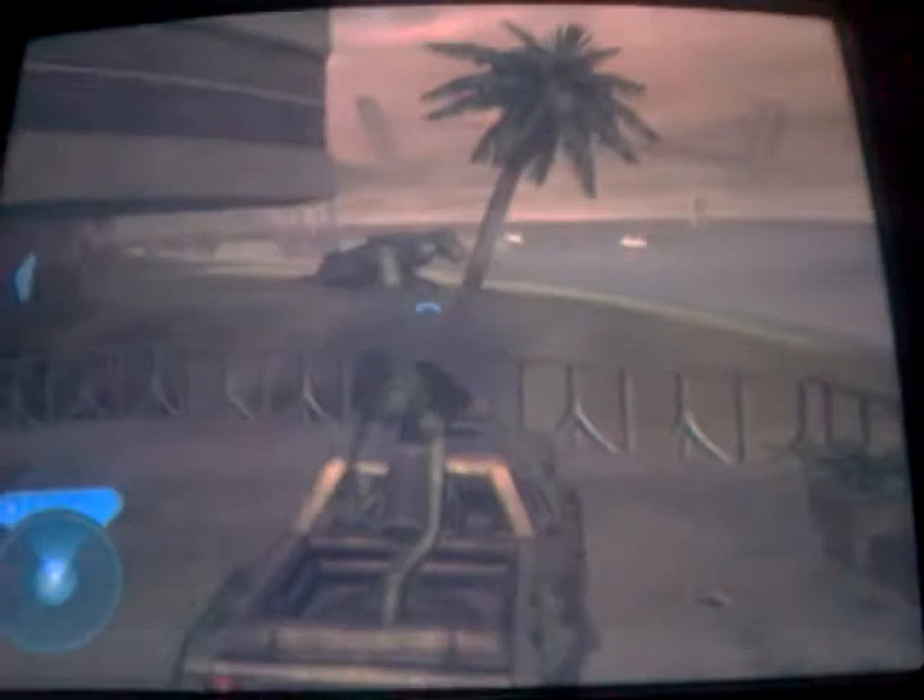Oh, but this is the secret warthog — it's very secretive. I don't think anyone would have noticed that.